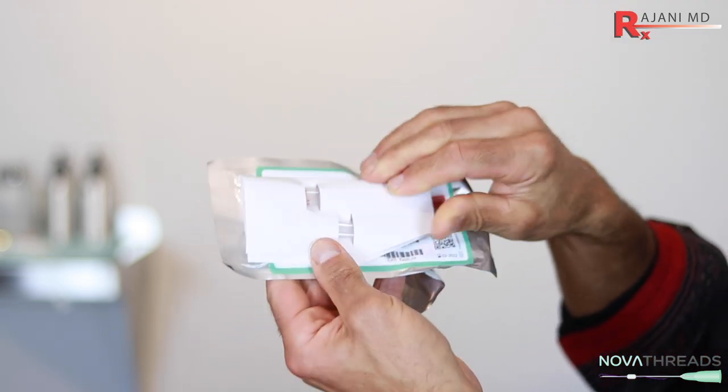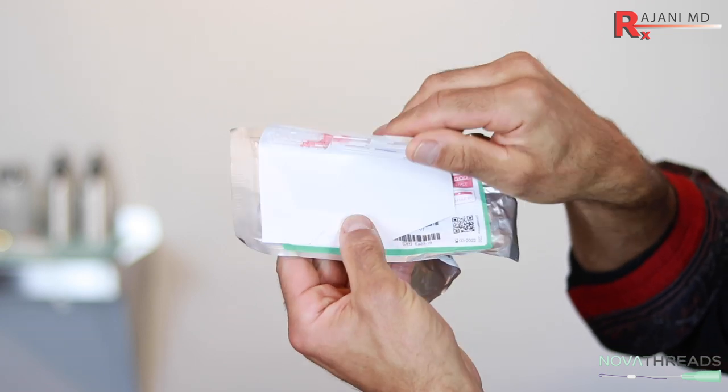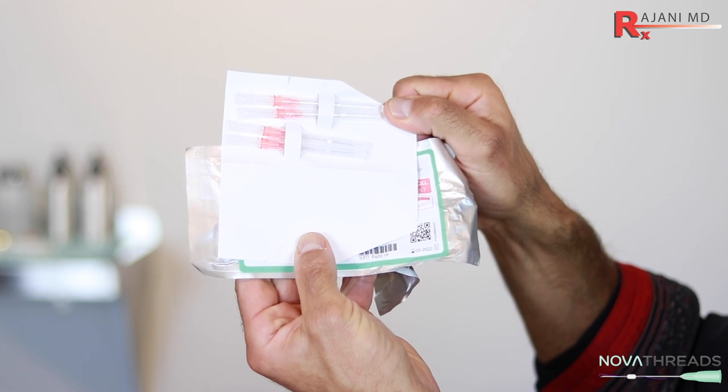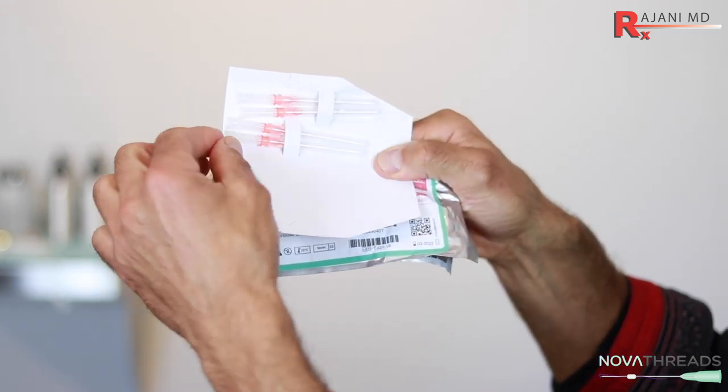Number two, I think it's nice to have a company that's FDA cleared. I think it gives some reassurance to the provider and the patients, so it's something good to look at.